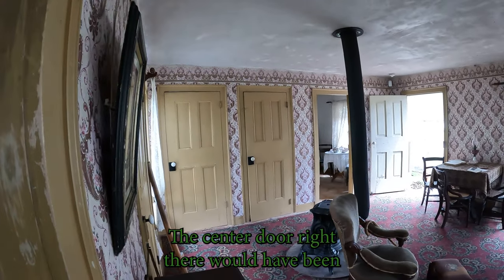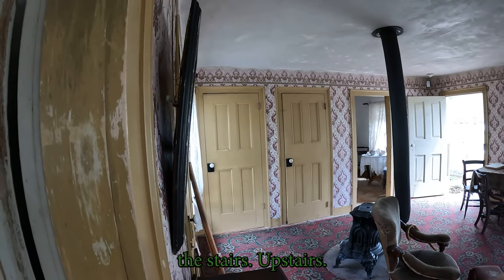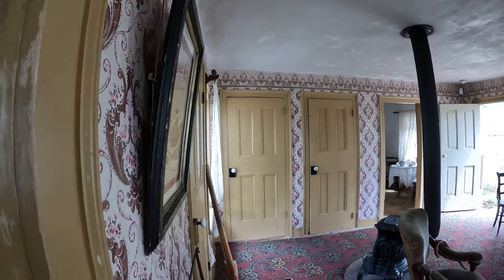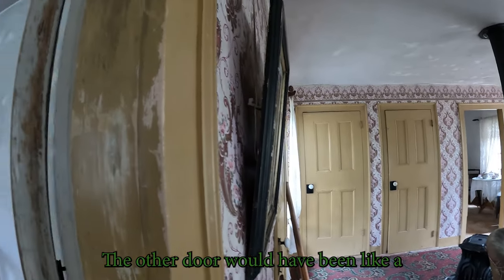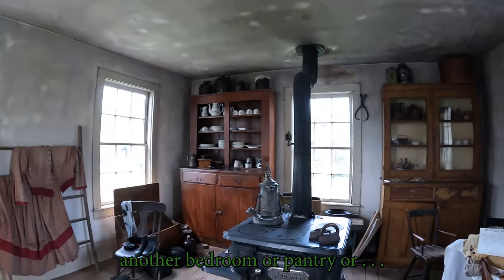The center door right there would have been the stairs, upstairs. The other door would have been another bedroom, or a pantry.